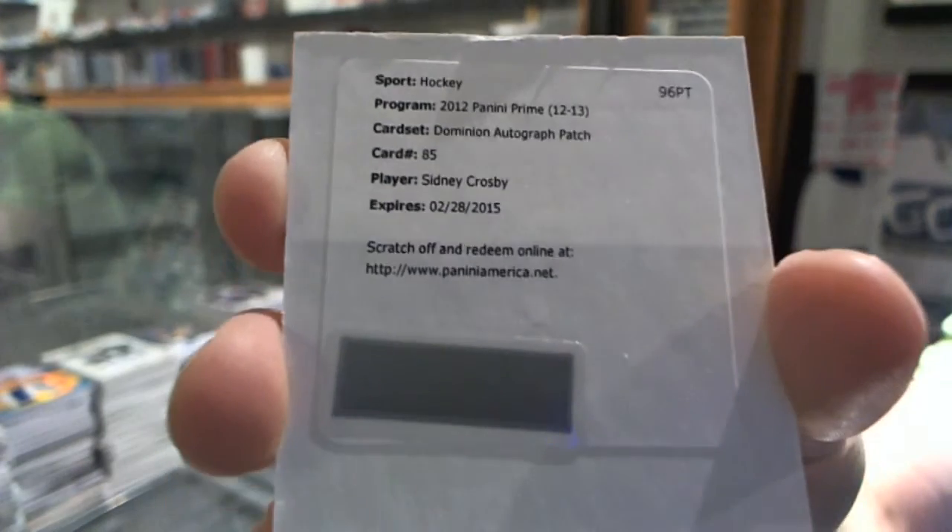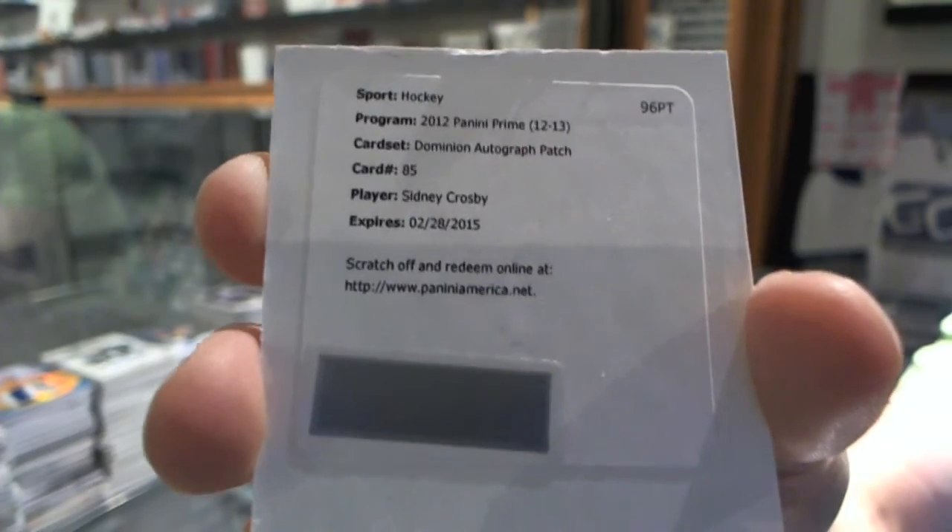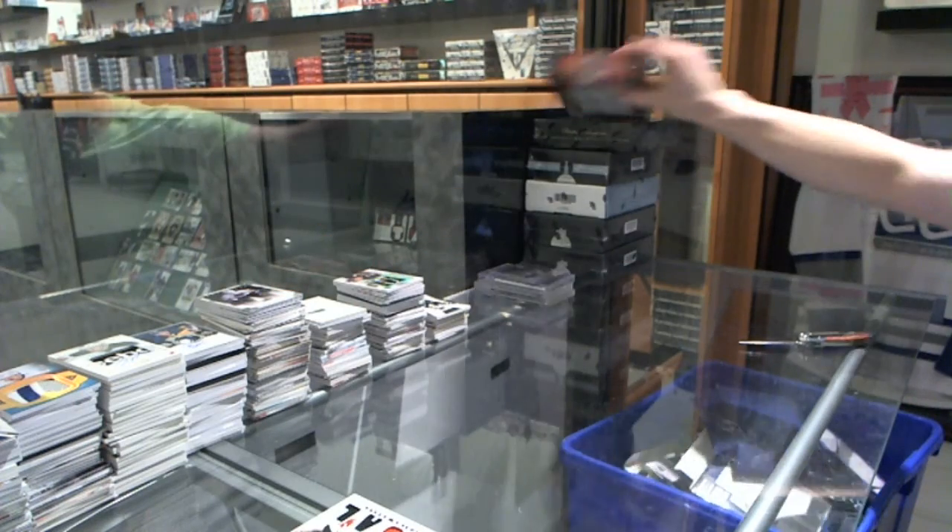Finally, Dominion auto and patch for the Penguins, Sidney Crosby. Sick. All right, on to our next Prime and National Treasures.